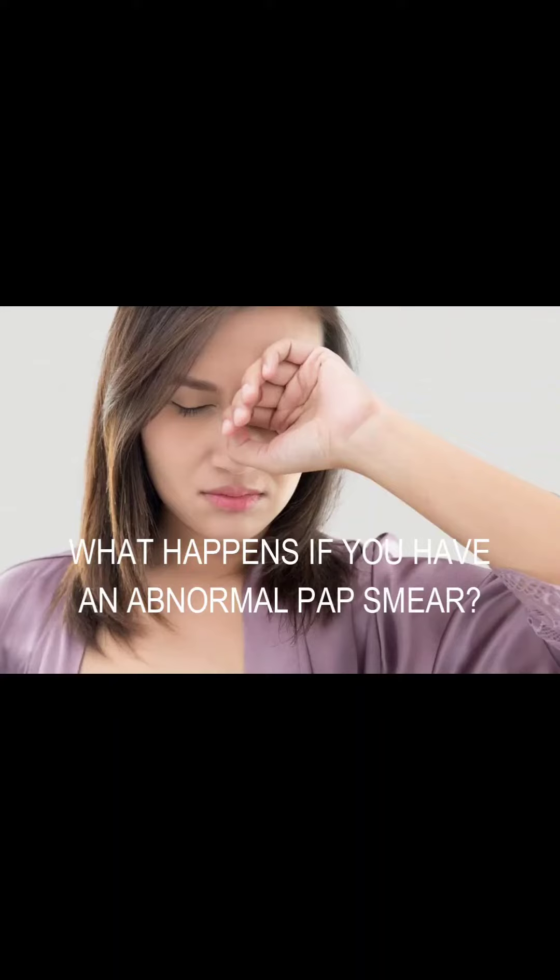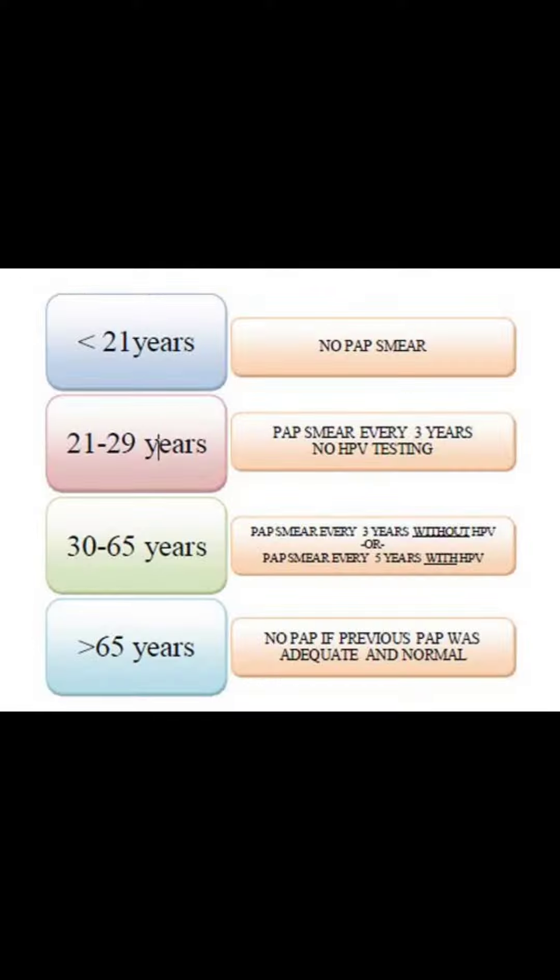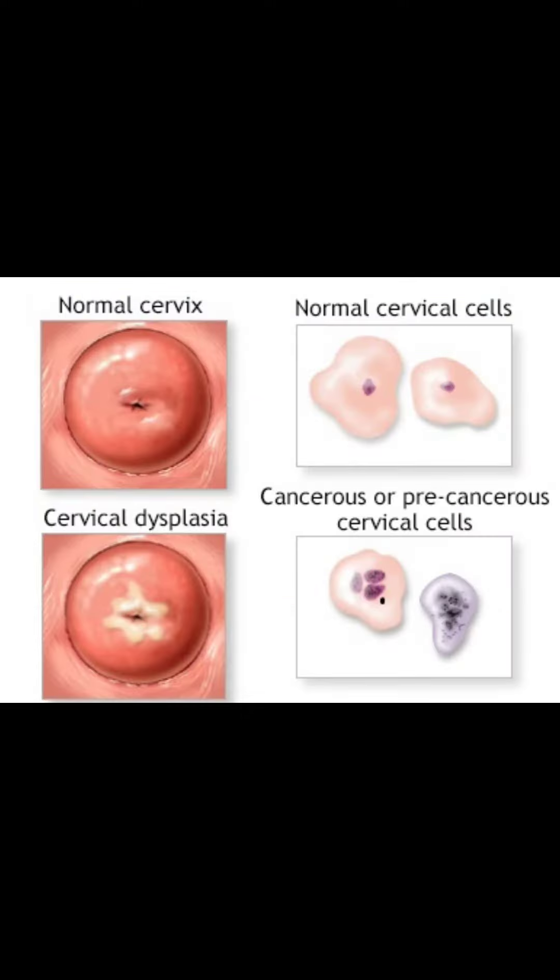So you've received the unfortunate news of an abnormal pap smear. What happens next is very individualized, dependent on the severity of your results, your age, whether or not you've had an abnormal pap smear in the past, and whether or not there was a lesion that was physically seen on your exam.